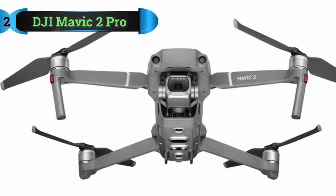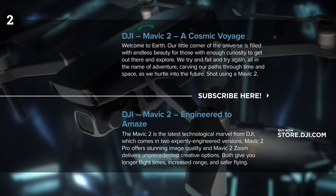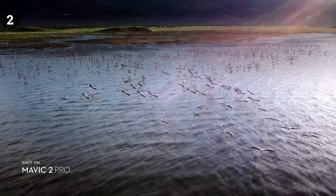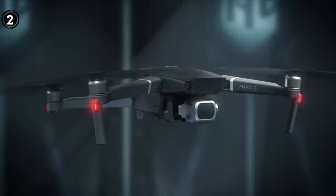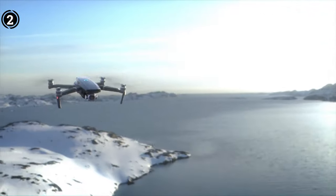Number 2: DJI Mavic 2 Pro. This remote drone from DJI provides 4K video quality and works with a variety of devices, including smartphones and tablets, making it a great option for real estate photography. Starting with the camera, it features a Hasselblad L1D20C camera with a 20MP 1-inch CMOS sensor that enables detailed photos of architecture and 4K video. HDR shots are also possible with this camera. The drone has 8GB of internal storage and accepts SD cards with a maximum capacity of 128GB for saving high-quality pictures and movies.